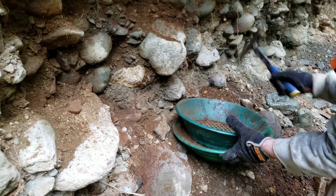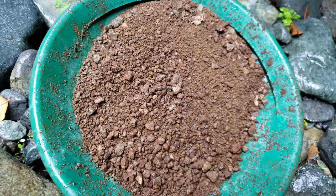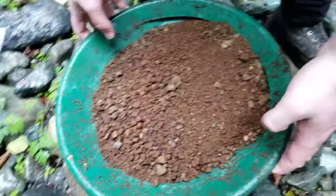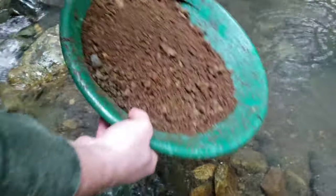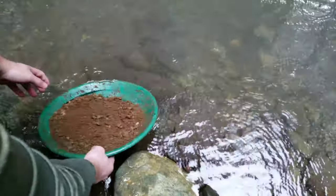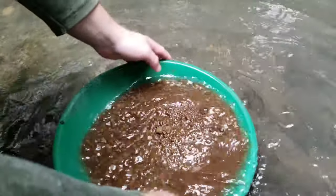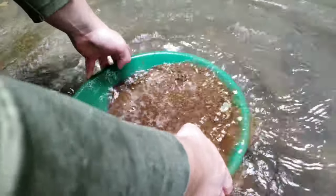Okay so we got our material here, I think that's about good. All right we got our pan here. Let's take her into the creek. Picked a lovely day to do this.